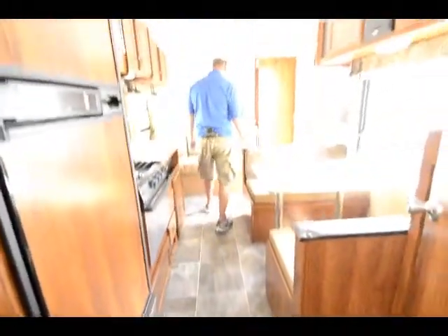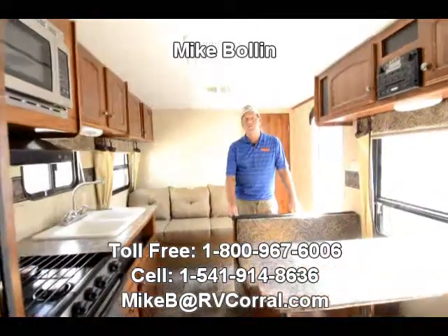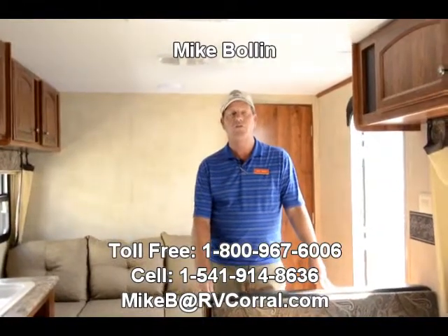So it's a great little camping rig, sleeps six. If you've got any more questions, my name is Mike Polen at RV Corral in Eugene, Oregon. 541-914-8636.